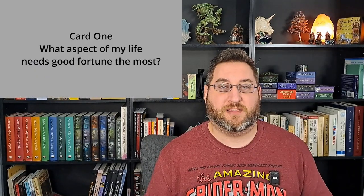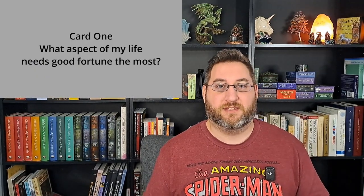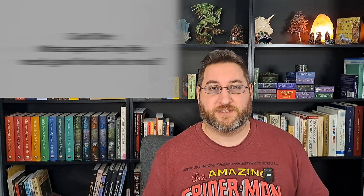Card number one: what aspect of my life at this current moment needs good fortune the most? Card number two: how soon can I expect that good luck, and from what source will it come? Card number three: what or who is holding back this good fortune? Card number four: in which aspect of my life will it come? Five: is there anything I can do to speed along the process? Card number six: who will help me? And card number seven: what is the secret of my good luck?